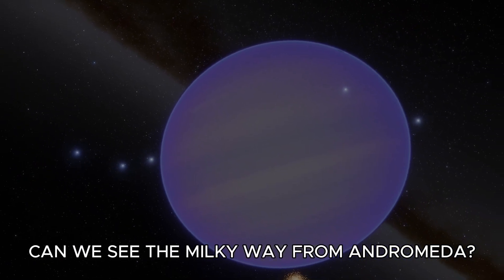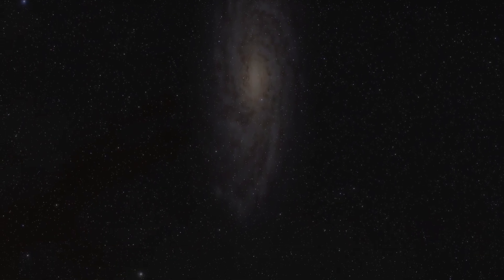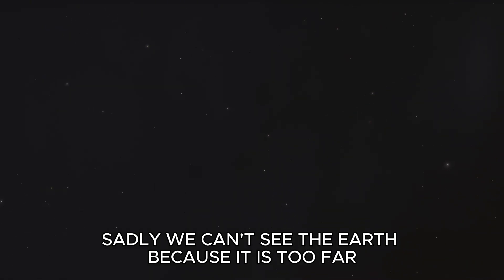Can we see the Milky Way from Andromeda? Sadly, we can't see the Earth, because it is too far.